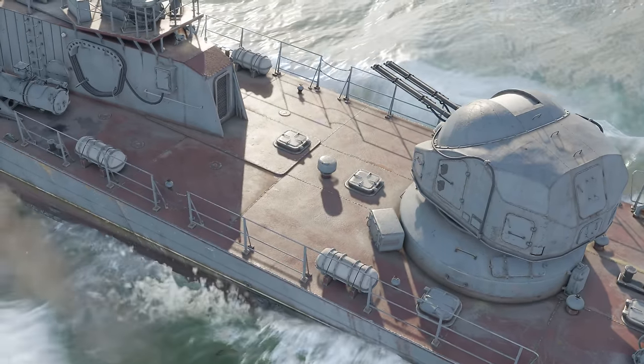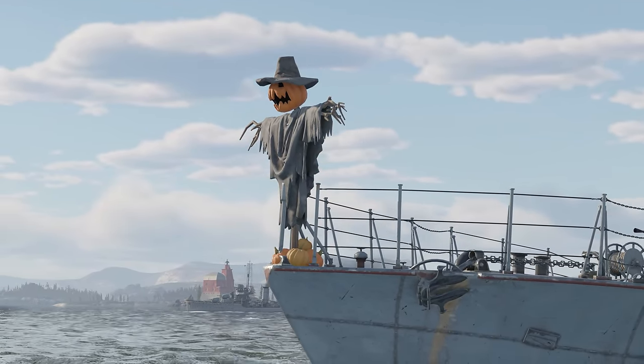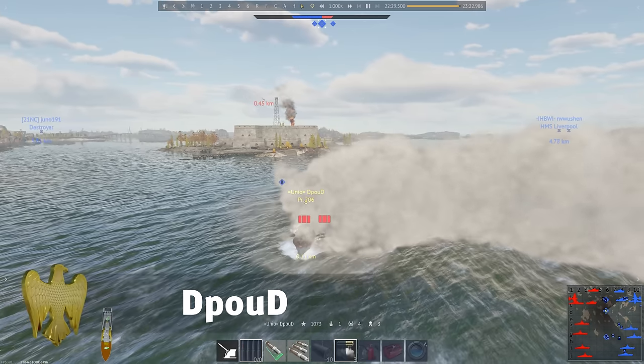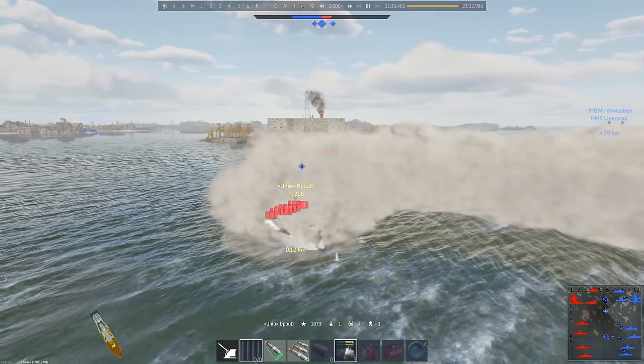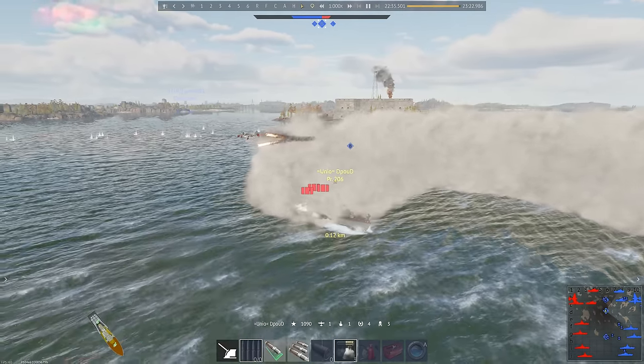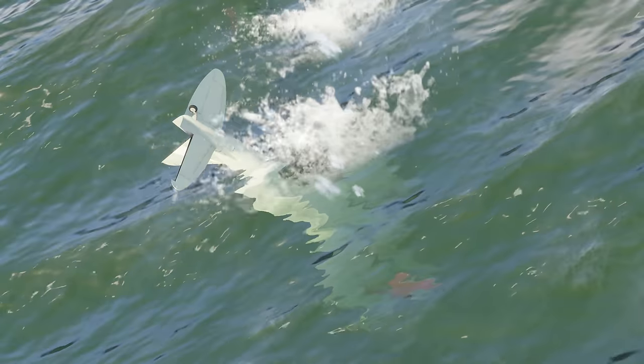The original name of the BB-1 roughly translates as Big Depth Charge. The first word actually matters in our case. Watch this huge drum of TNT roll into the waters and wipe out a Japanese fighter. Guess who's charging into the depths now?